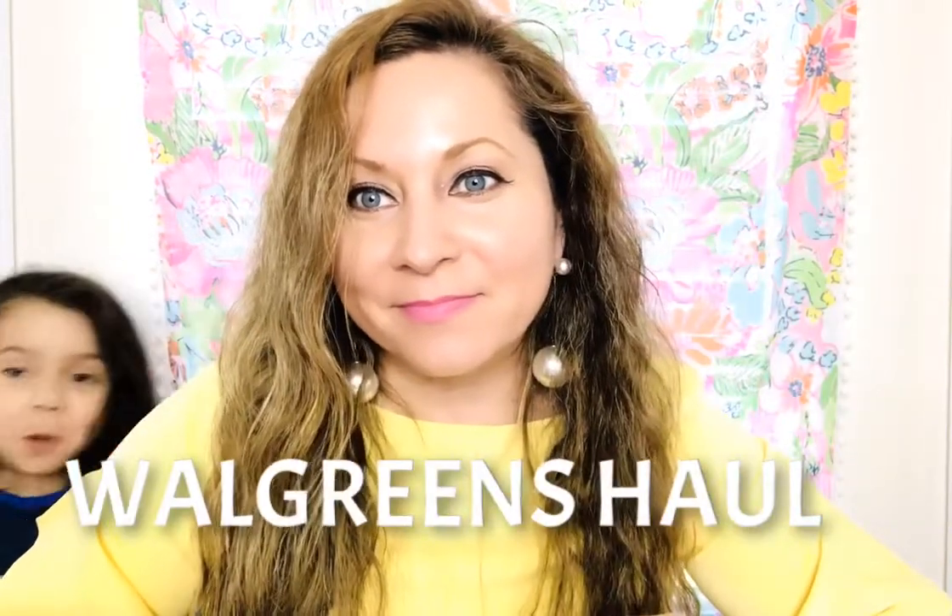Hi everybody, this is Kathy, welcome back to my channel. Today I am here with a Walgreens haul. You guys know the Walgreens pharmacy — they had some Easter stuff and an after-Easter clearance sale. It was only 50% off, but they were just so adorable that I couldn't pass them up.